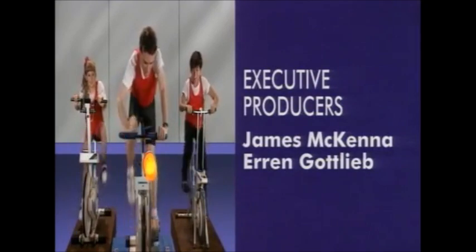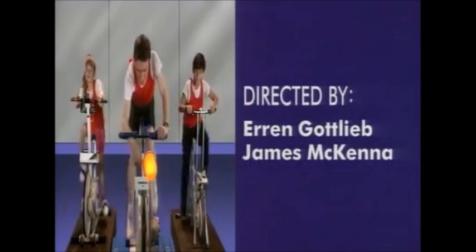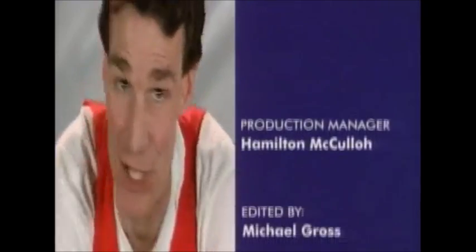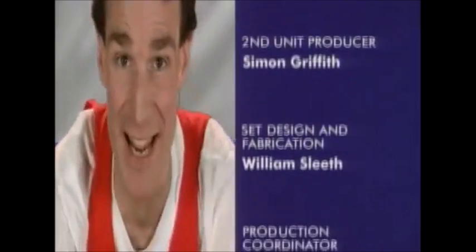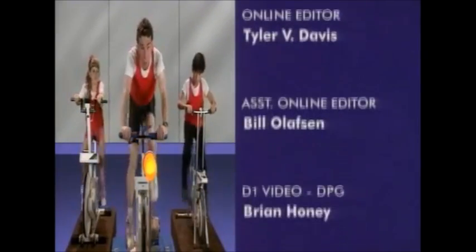See? This generator is connected to the exercise bicycle wheel. It completes a circuit that powers this light bulb. Just a few more minutes. That's it. Breathe. See? It takes a hundred watts to run a hundred watt light bulb.